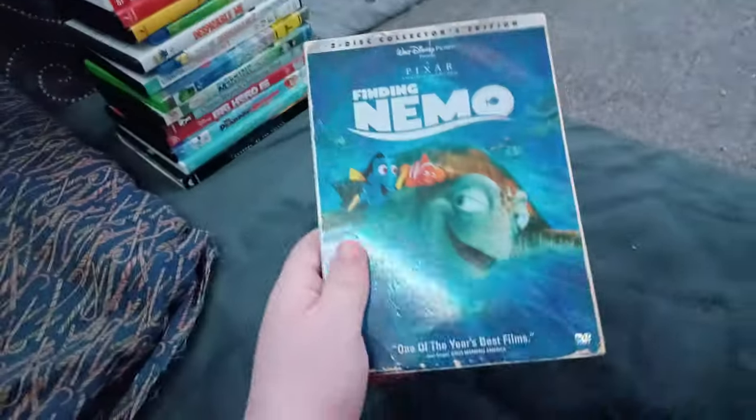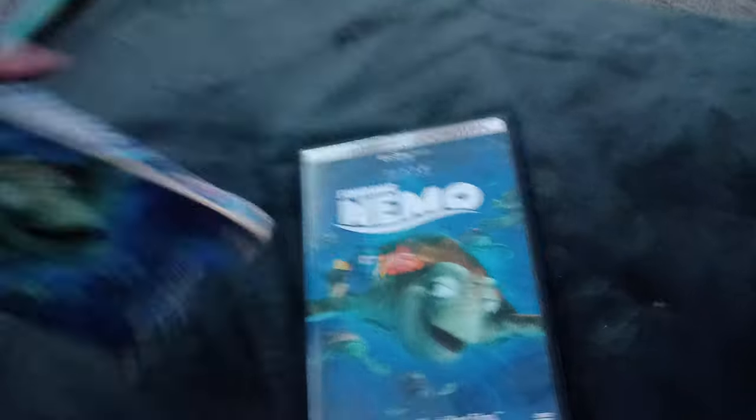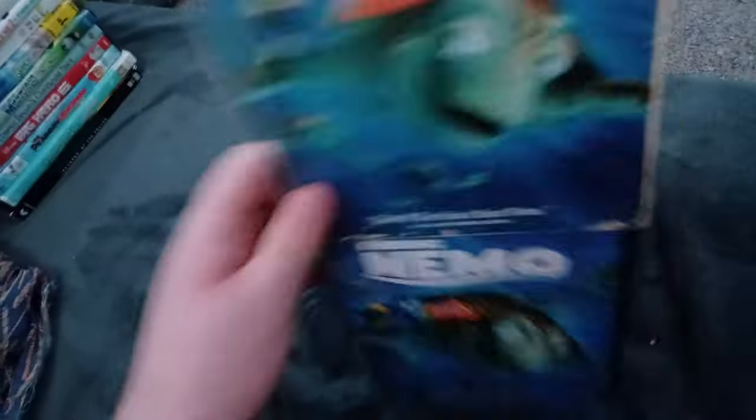Next up we got Finding Nemo! Or should I say Poopy Nemo! Spying our spine back! Anyways, here's the front spine back! Here's the Scorpion disc two. Who cares about those discs! Get back in!